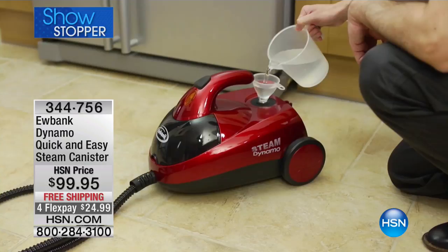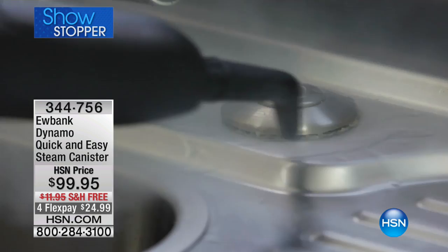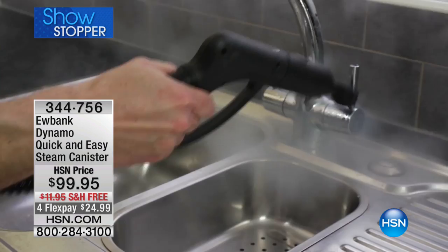You've got full steam for 45 minutes — absolutely unprecedented 45 minutes of continuous steam runtime. It also has a stainless steel boiler, which is very rare and makes it that much more sanitary.